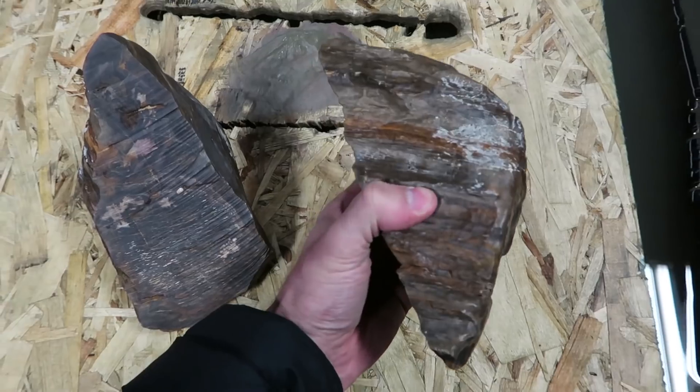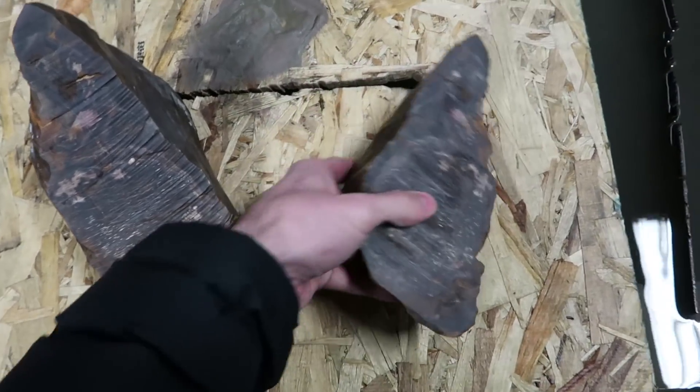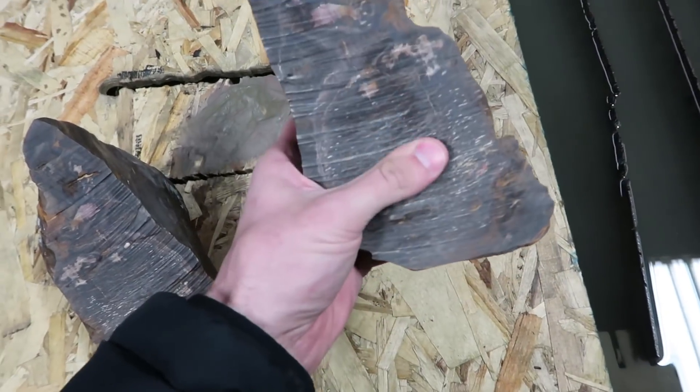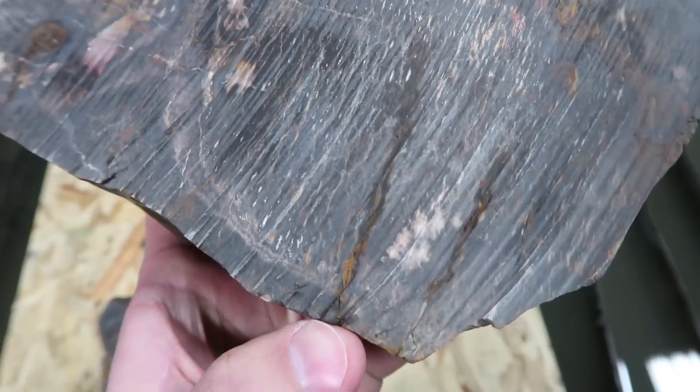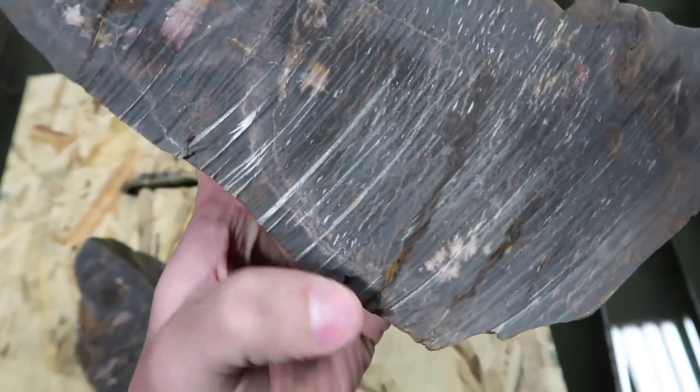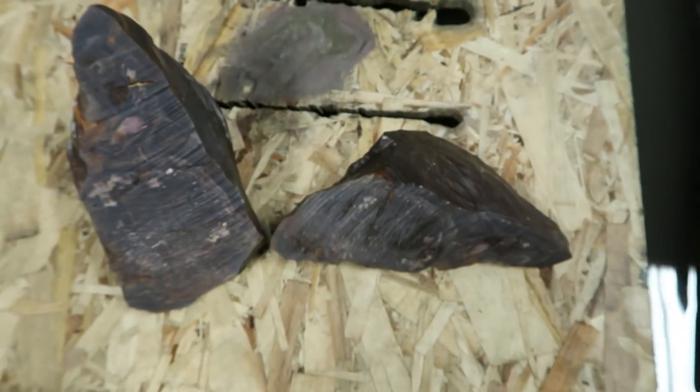Let's try and grind this, see if we can get it to show up a little bit better. That did next to nothing. That rock is just way too hard.